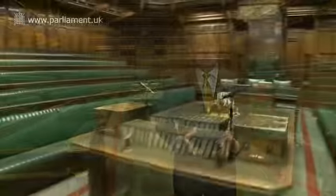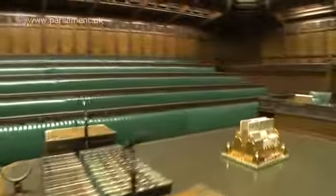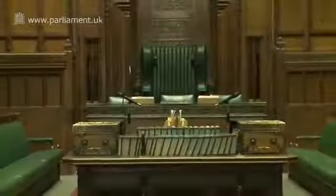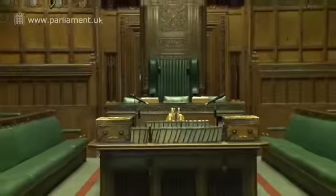Further along is a single chair which is used by the sergeant at arms, the parliamentary official who is responsible for security in the House of Commons. The dispatch boxes on the table are where the Prime Minister and the leader of the opposition stand, or whichever minister or shadow minister is speaking at the time. At the top and the bottom of the table are the holders for the mace.